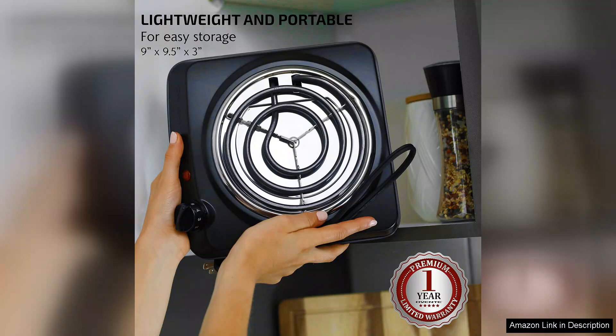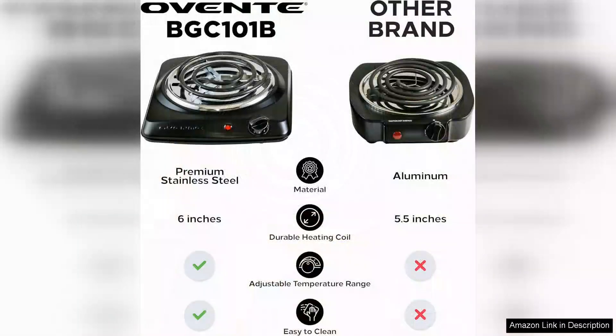Whether you're frying, boiling, or simmering, the burner maintains a steady temperature, allowing you to prepare a variety of dishes with ease.